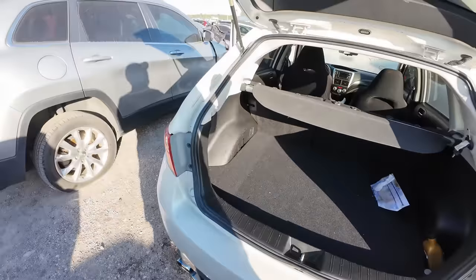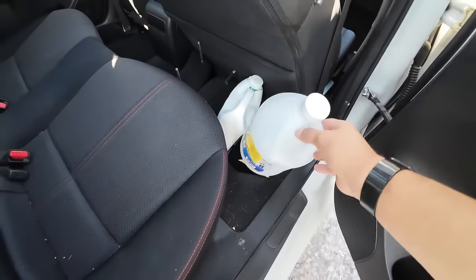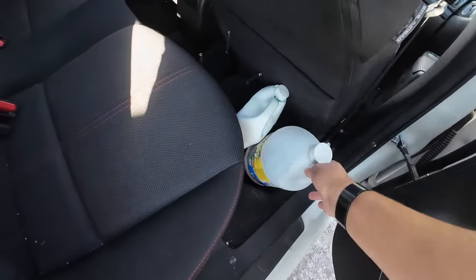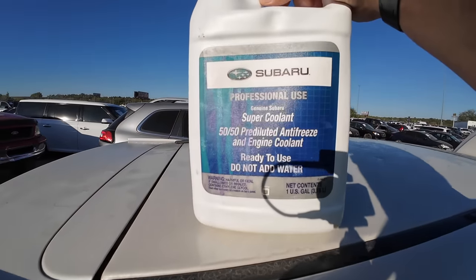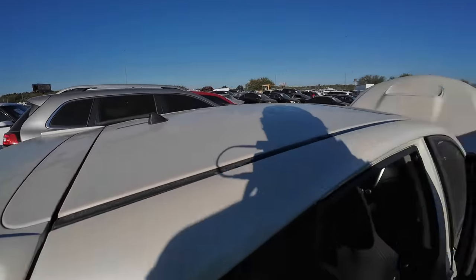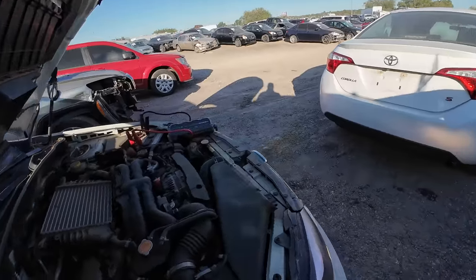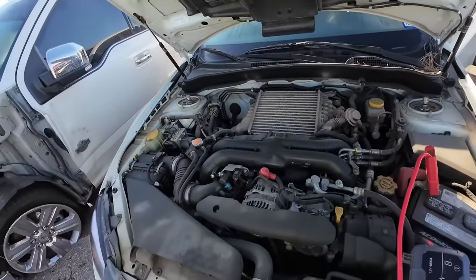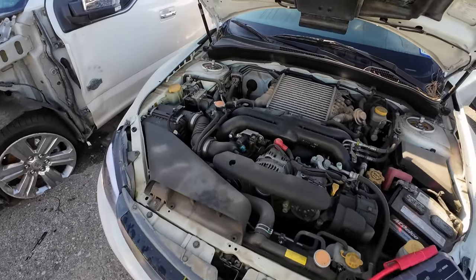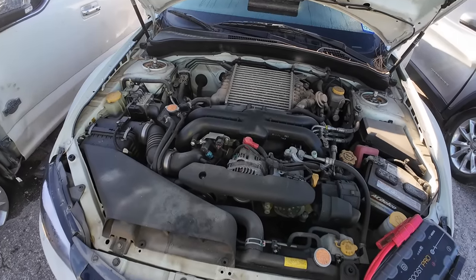That's not all — we also have Rain-X windshield washer fluid and Subaru Professional Genuine Super Coolant. Hey, no hate — the guy or gal wanted their car to have only the best, factory fluids. But you will very rarely see me spend $60 on a quart of transmission fluid, a quart of oil, and a little container of brake fluid.